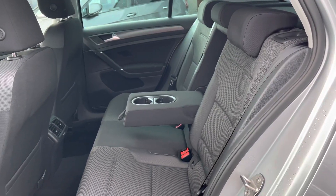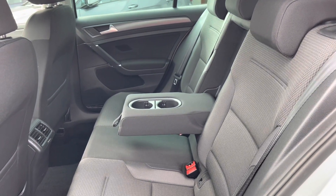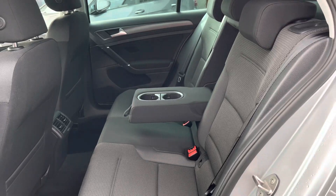The interior is finished in a Zoom and microcloth upholstery which is both comfortable and practical, with ISOFIX points fitted into the outer rear seats, making installing child seats incredibly easy.